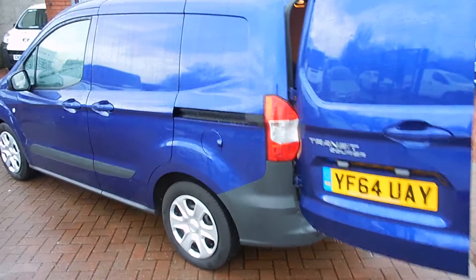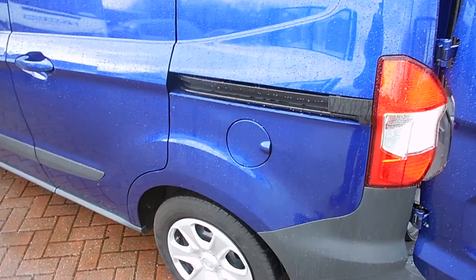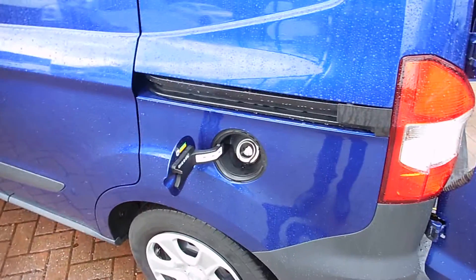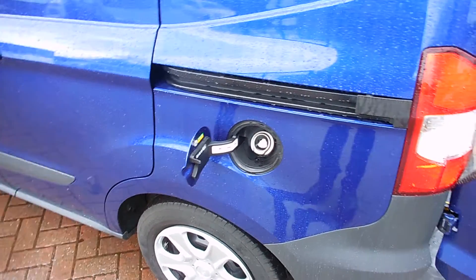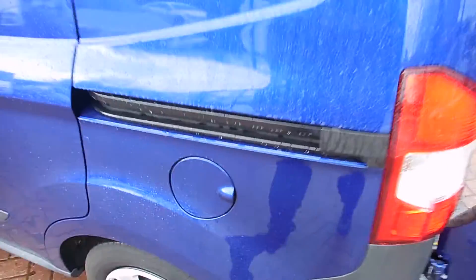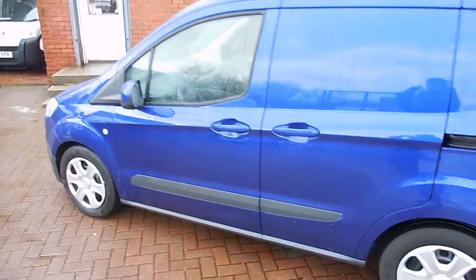Another interesting bit about this van is it comes with the fuel flap assist. Ford have come up with a fantastic idea — you will only be able to put a diesel nozzle in there, you won't be able to put a petrol filler nozzle in, so there's no chance of putting the wrong fuel in. Which can happen — I've seen it happen and it is quite expensive, so a bit of peace of mind there.